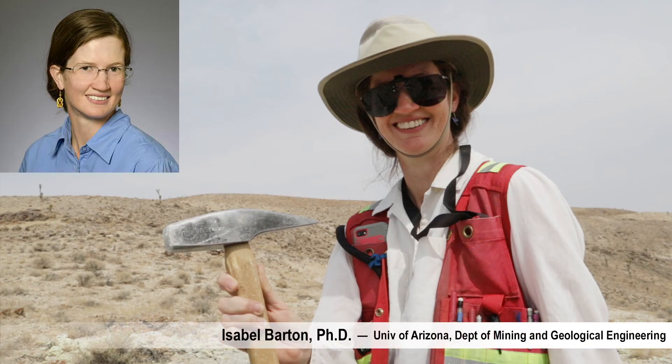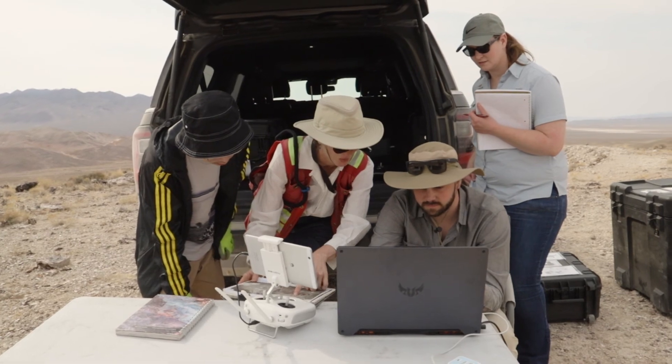I'm Isabel Barton. I'm an assistant professor in the mining and geological engineering department at the University of Arizona, and I've been working with HEDWAL for several years now.